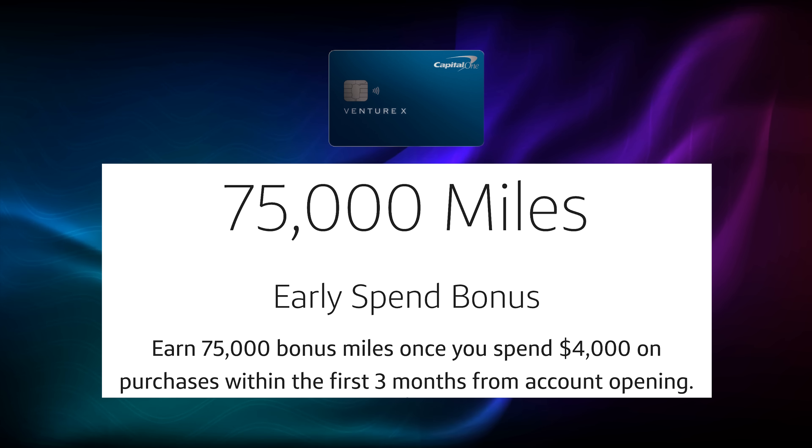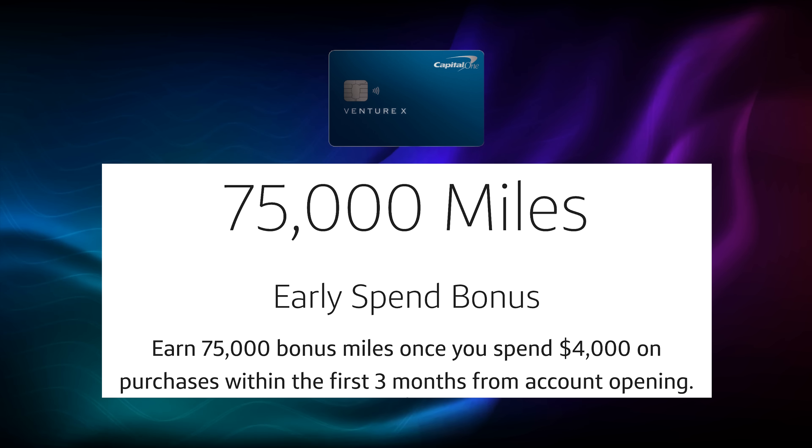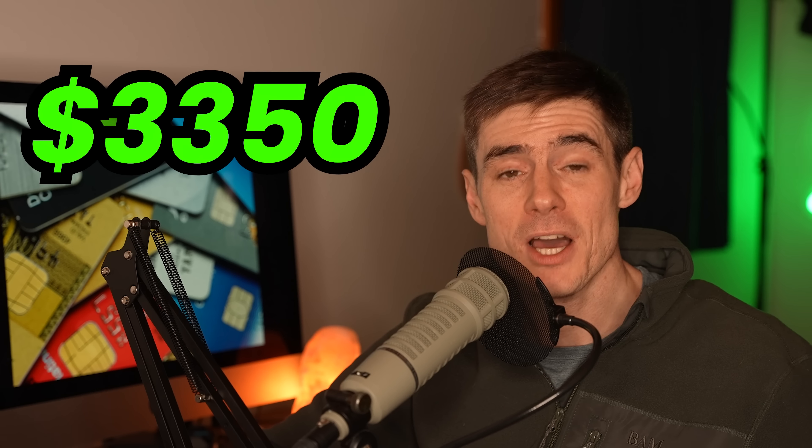The Venture X has a welcome bonus of 75,000 Capital One miles for spending $4,000 in the first three months. It gives you access to over 1,300 airport lounges for you and two guests through Priority Pass. Capital One recently added Plaza Premium lounges — which are really high-quality lounges — and new Capital One lounges are opening up as well. It really provides the best lounge access available for a reasonable price, making it in my opinion the best first premium travel credit card for any beginner in the credit card game. If you transfer points out to airlines the value will be even higher.